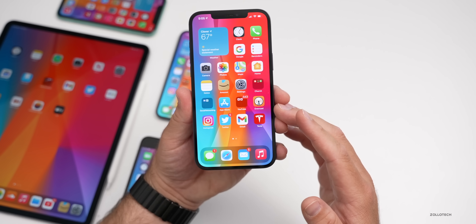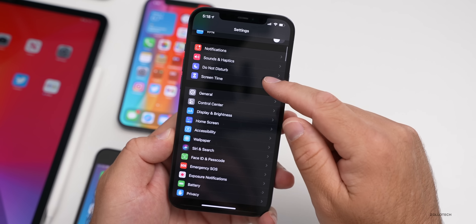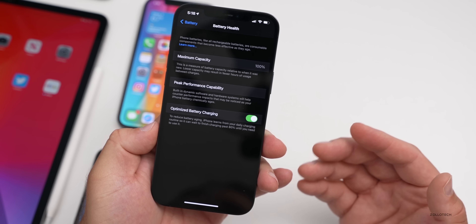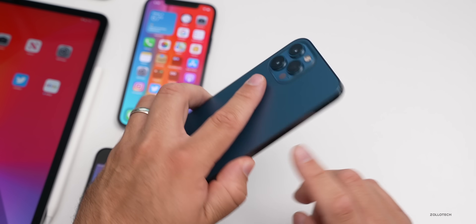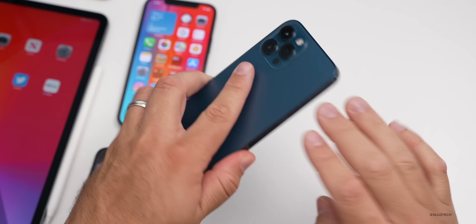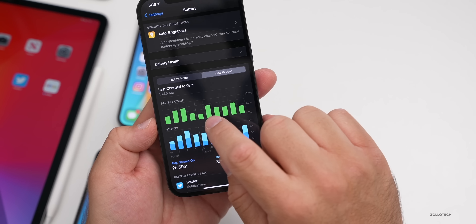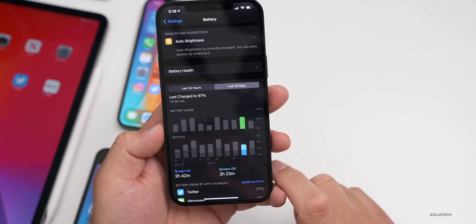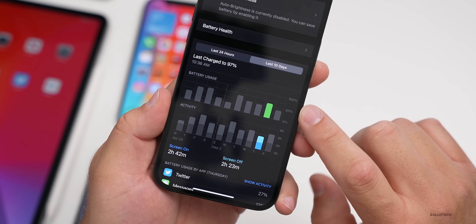Overall battery life on my iPhone 12 Pro Max — going into Settings, Battery, Battery Health — I'm at 100%. I've been using this as my main phone every single day. I charge it every night using a MagSafe fast charger, but I don't use a case so it can vent heat easily. Looking at the last 10 days, it varied: yesterday was two hours and 42 minutes of screen-on time, two hours and 23 minutes of screen-off time, and I used about 60% of the battery.